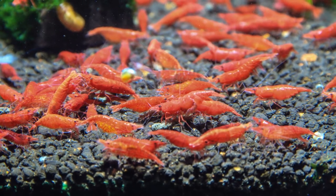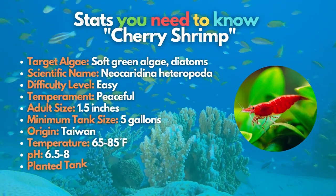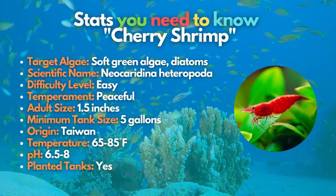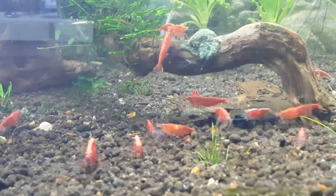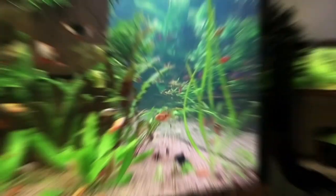Moving on to the last algae eater on our list: the cherry shrimp. These colorful crustaceans love to feed on algae and biofilm in the aquarium and are great for beginner hobbyists. Like some other algae eaters mentioned, cherry shrimp can help keep your tank looking clean. To ensure the shrimp's safety, you must place them together with nano fish that won't eat them.